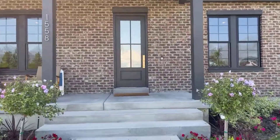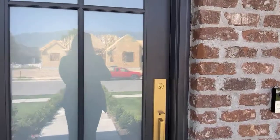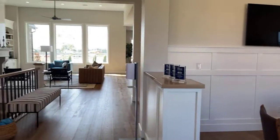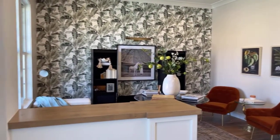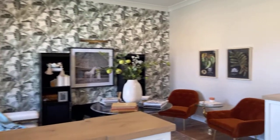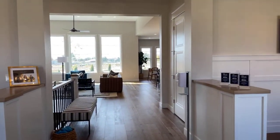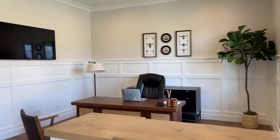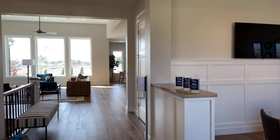Gorgeous elevation. This floor plan has two rooms in the front of the house that you can use as an office, living space, just a living room, piano room, or library — and you can modify this floor plan to meet your needs.